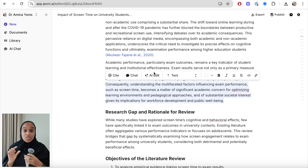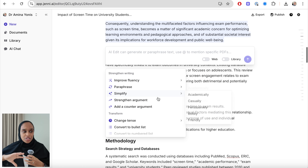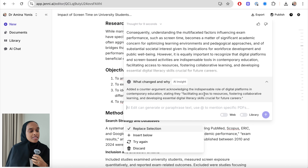I've also gone ahead and added a counter argument to show the other side of the discussion. The reason Jenny added this counter argument is because it facilitates access to resources for future careers, and it's given me that extra detail I need to be able to justify why this is a counter argument.